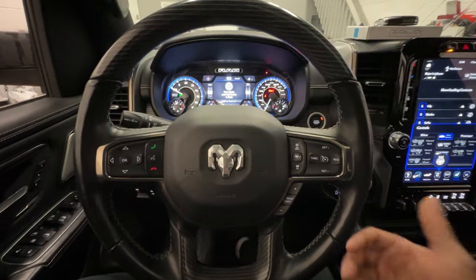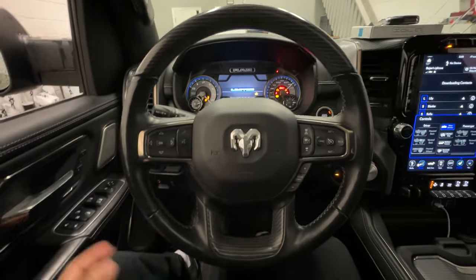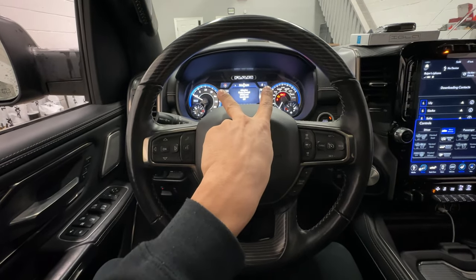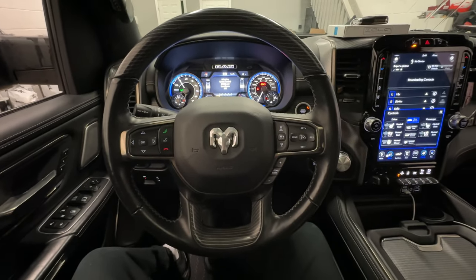This is because we have not authenticated the vehicle to start properly. So let's go ahead and enter in that temporary code that I programmed. The parking lights are going to flash, letting me know the vehicle is authenticated. And now we can go ahead and start the vehicle like normal.